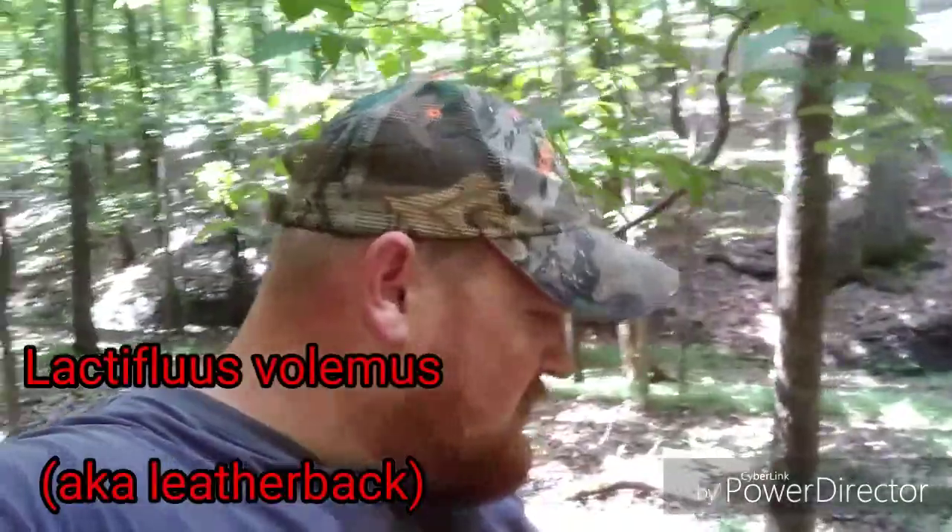What's going on guys, we're back at it again. We got me, dad, and Trevor all scattered out here looking for some leatherbacks. Hopefully we find some - if we do I'll show them to you. They're another choice edible. We call them leatherbacks; I don't know what the actual Latin name is, there's a lot of different names people give them, but I'll put it on the screen to let you know what they're actually called.